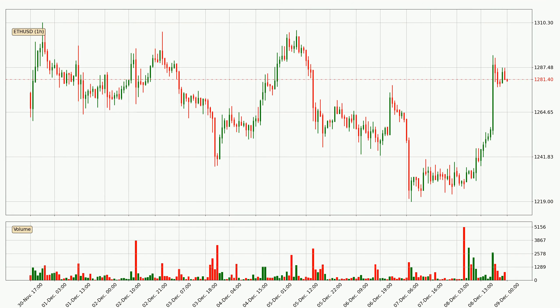Looking at the Ethereum hourly time frame, the price moved quickly to the upside with around 4.4% in the last 24 hours, with a current price of $12.81. We can see that the buyers are taking over because the volume was also high, showing that this move was strong.